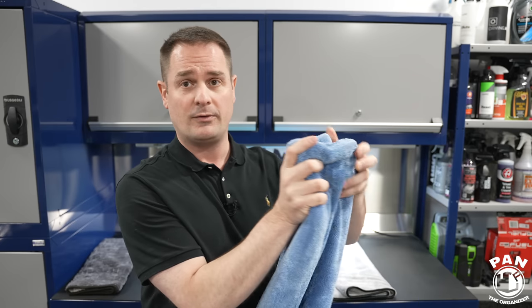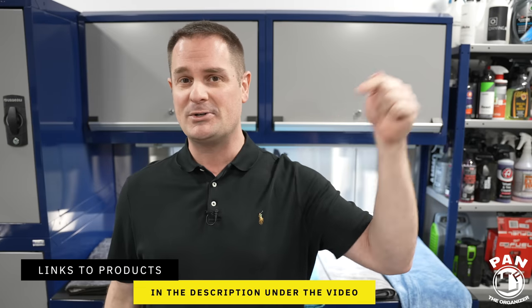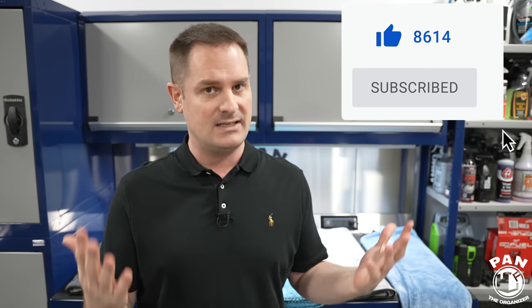Quick reminder: this is not a sponsored video — nobody paid to be included. I ordered all these towels myself except the Luxury Microfiber, which was sent to me in a previous review. Links to all towels are in the description. If your experience differs or you have a different top pick, drop a comment below. Also let me know if there are any other towels you want me to try in a future video. Until then, keep it tight, keep it clean — see you on the next one.